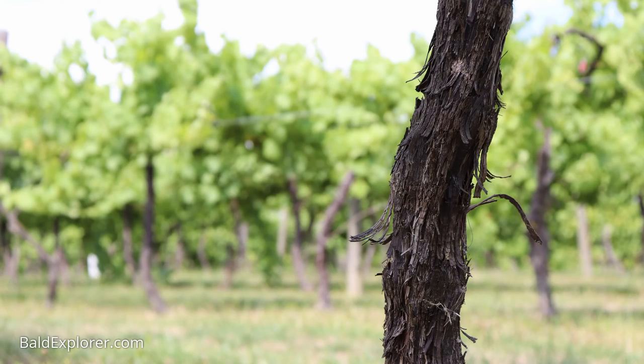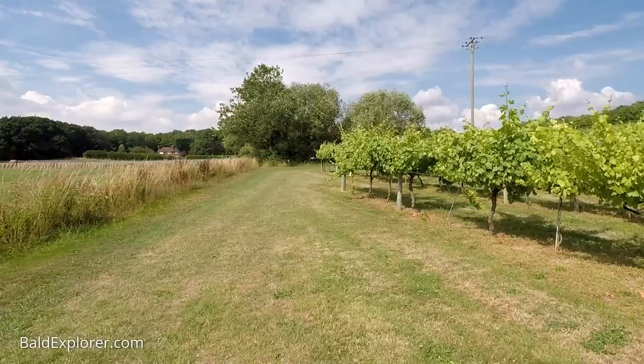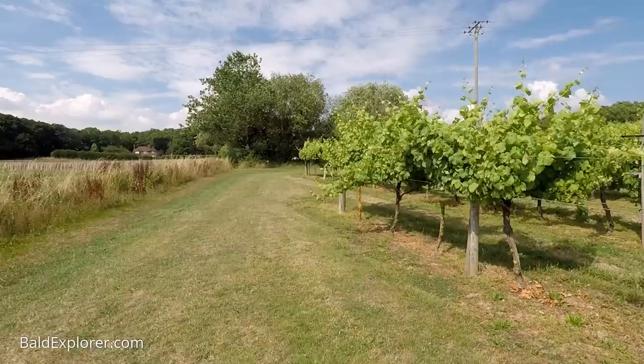Everything that you can buy from the vineyard — wherever they supply — all comes from here, with no grapes coming from elsewhere. So it's completely estate grown, which means all of the grapes are grown on site, harvested, pressed on site, and bottled on site as well.